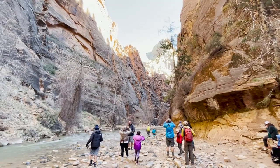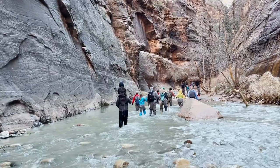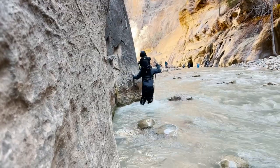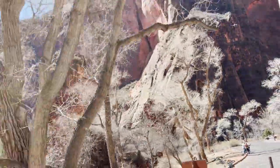At the Riverside Walk's turnaround point, folks continuing into the Narrows just have to step into the river and walk upstream as far as they can. However far you go, you'll need to ensure that you can make it back to the shuttles before the final ones leave for the day — because if you miss them, you'll have to walk the eight miles back to your car in the dark, and the rangers won't bring you out.